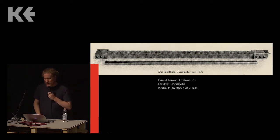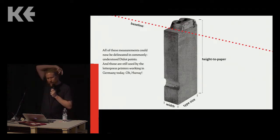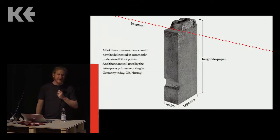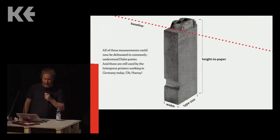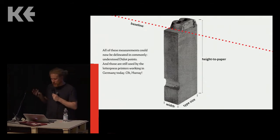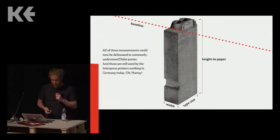Berthold made the official measuring stick — you can see it here — 30 centimeters long, divided into exactly 798 Didot points. Now everyone could make sure their points were actually the same size. There are other kinds of points: the points used in Britain and the United States are not Didot points. Today we have desktop publishing points, which are neither Anglo-American points nor the Didot point. But for the remaining few minutes I'm on stage, whenever I say 'points' I mean Didot points.